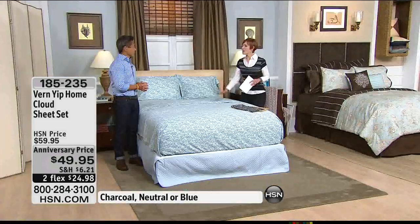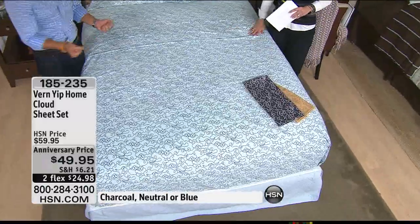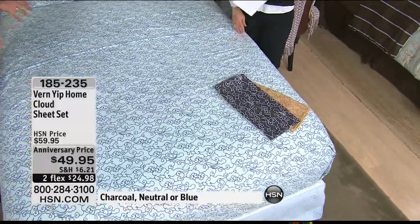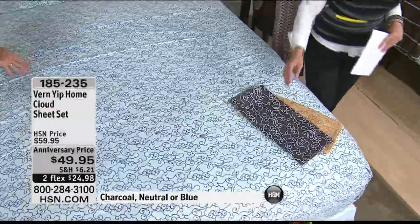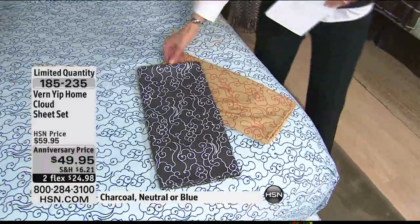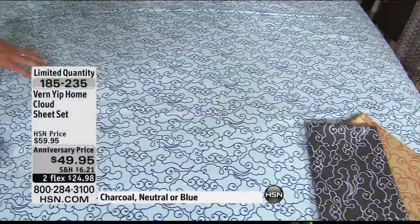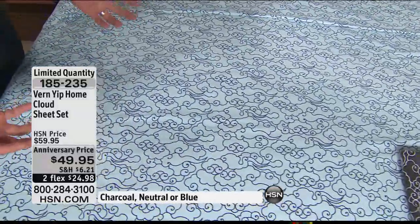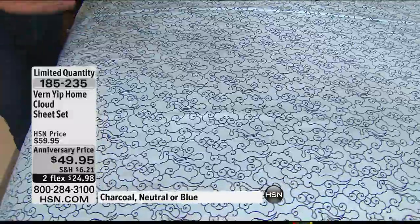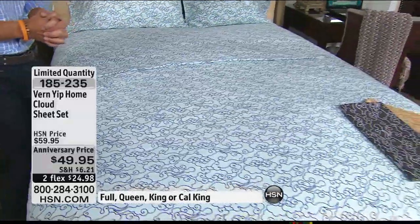It's a true pleasure. Thank you — happy anniversary. So much of what I design at HSN is inspired by my world travels. I try and travel the world and bring the world to these products exclusively at HSN. As I was traveling throughout Southeast Asia and China, I kept seeing these beautiful, mystical clouds behind paintings. I thought I would love to bring clouds to adult, sophisticated bedding — whimsical but sophisticated at the same time. Vern brought you three different color palettes to choose from.